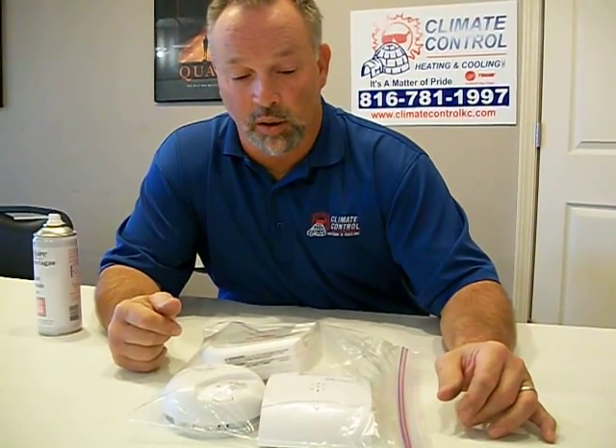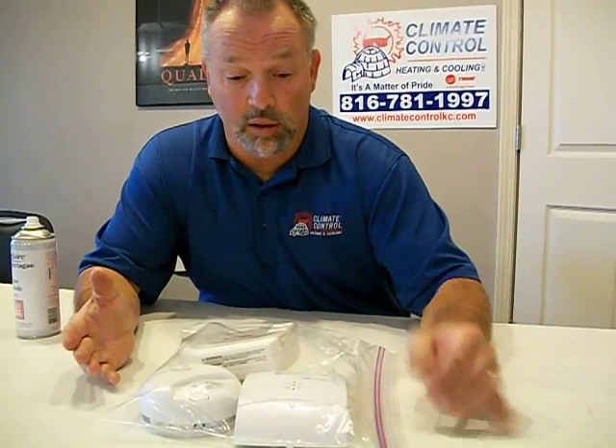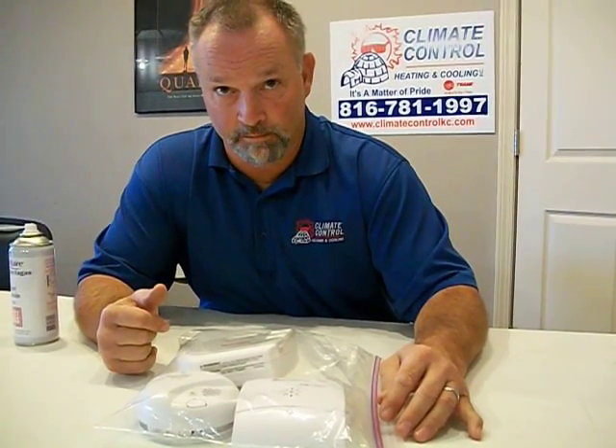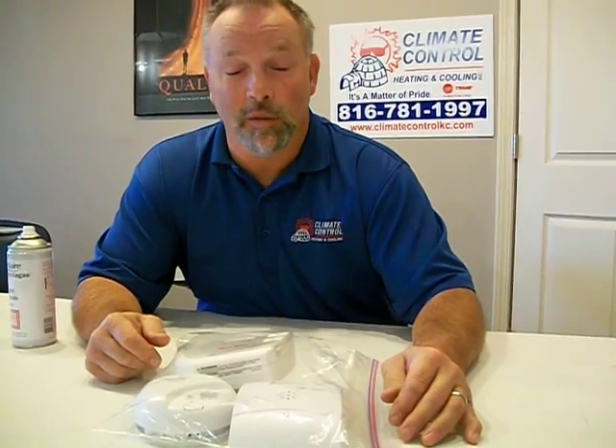So this is part of the concern that we have for our customers — we want to make sure that low-level CO detection is in as many houses as possible, because the earlier you're alerted to this, the better off you will be. Thank you very much, hope this has been informative for you. And if you have any questions or would like a free test, give us a call at Climate Control.